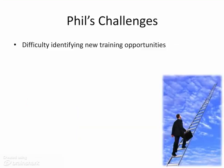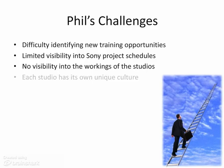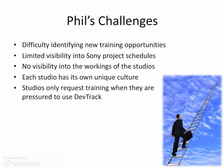Currently, Phil provides training on-demand and wants to be proactive by creating a catalog of courses. But due to the current complicated state of things, he is having difficulty identifying training opportunities. Phil has limited internal visibility to project schedules, so he doesn't know where a game is in the development process. He also lacks visibility into the workings of the numerous studios, each of which has a unique culture. Studios only request training when told they have to use DevTrack, making it difficult for Phil to identify training opportunities and be proactive.